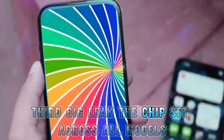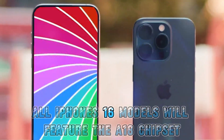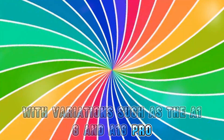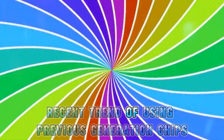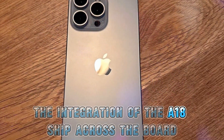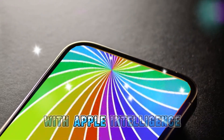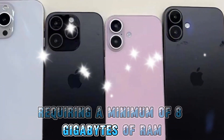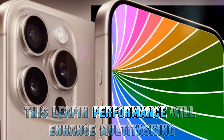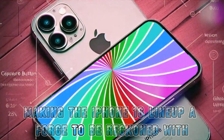Third big leak: the chipset across all models. All iPhone 16 models will feature the A18 chipset, with variations such as the A18 and A18 Pro. This is a departure from Apple's recent trend of using previous-generation chips in their non-Pro models. The integration of the A18 chip across the board suggests a major performance boost, ensuring even the base models are powerful. With Apple Intelligence requiring a minimum of 8GB of RAM, we can expect all iPhone 16 models to meet this standard. This leap in performance will enhance multitasking, gaming, and overall user experience, making the iPhone 16 lineup a force to be reckoned with.